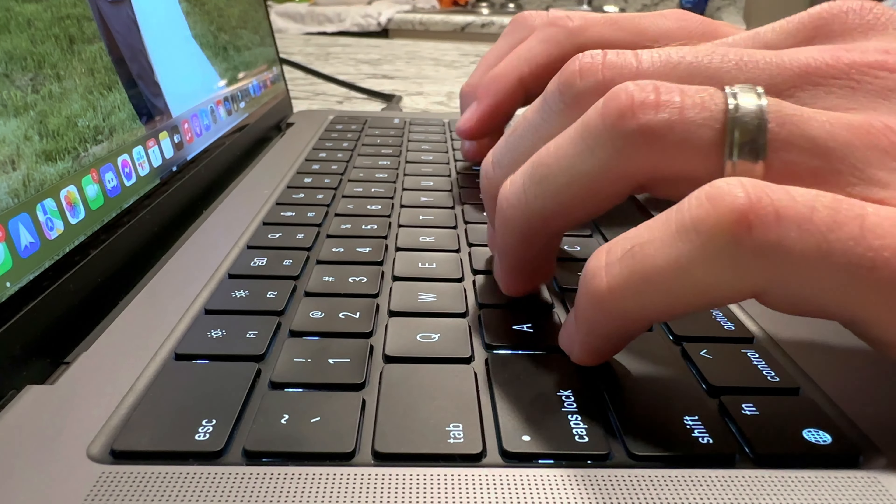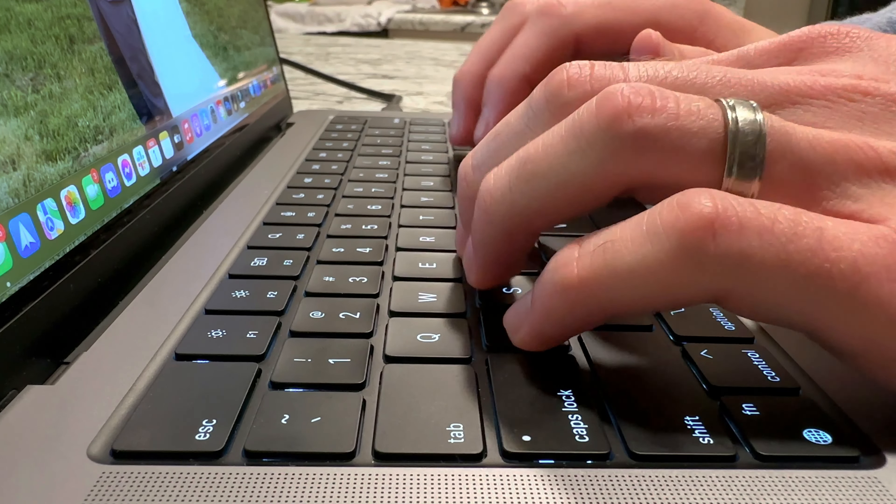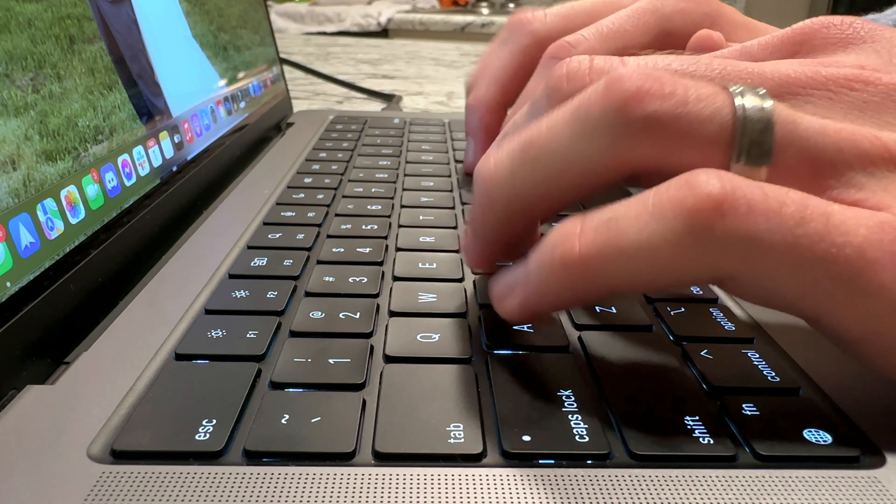The design of this thing is really beautiful. I love the new fully black keyboard — even the back is black — and it just looks nice with the space gray color that I chose. A lot of people were saying that the silver color was the way to go.